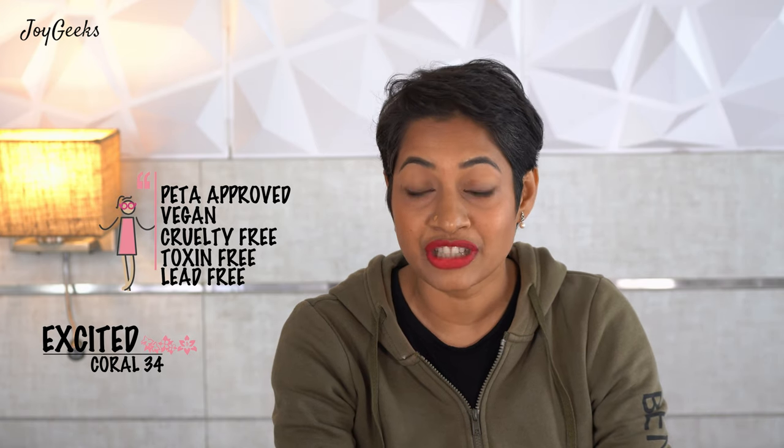This lipstick is also wonderful because it is PETA approved, it is vegan, it is cruelty free, it is toxin free, and it is also lead free. Now, these are things that will really feel very safe when you're applying on your lips.